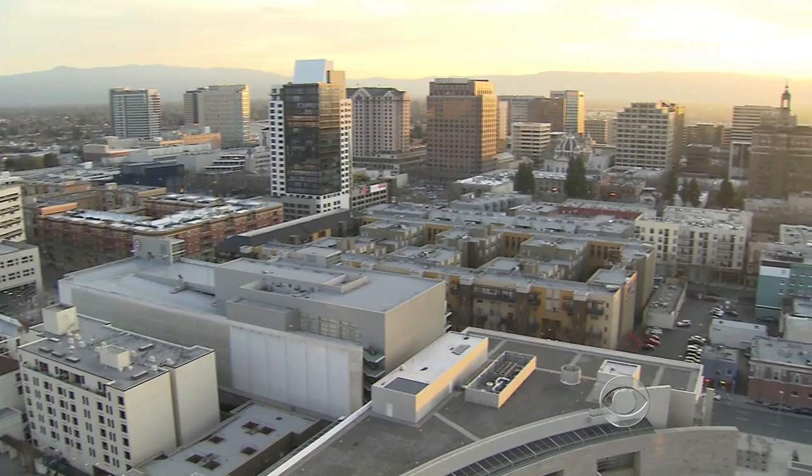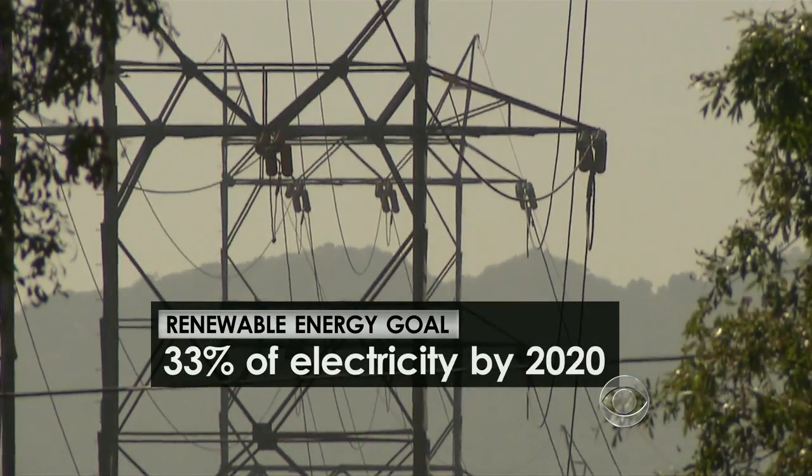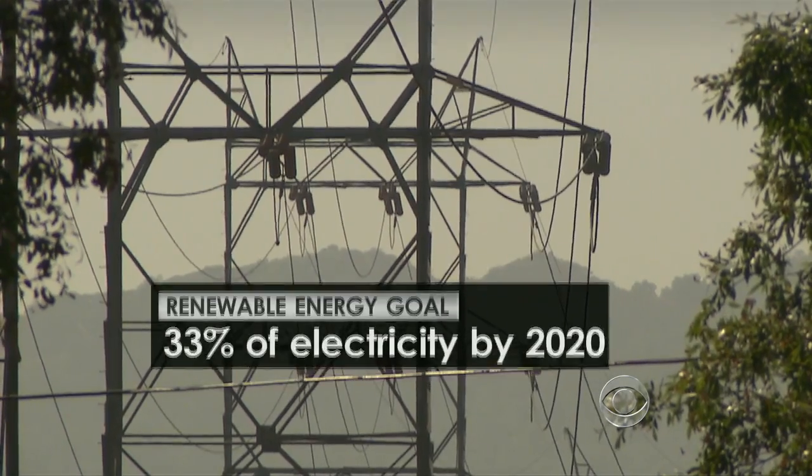The solar installation will help towards California's goal of getting one-third of its electricity from renewable sources by 2020. But it's not cheap.